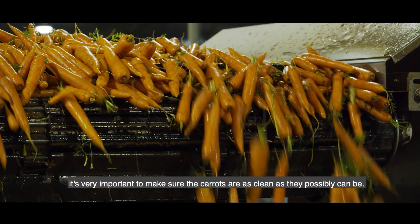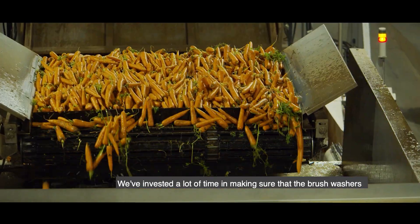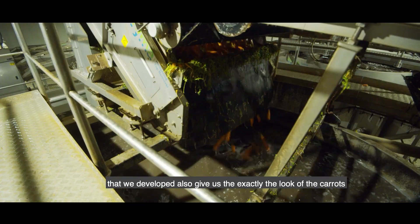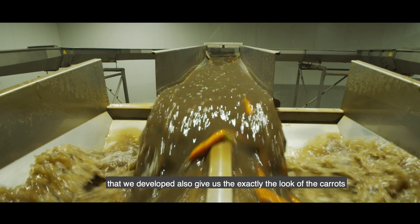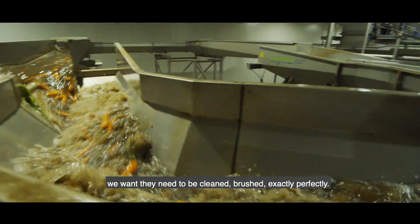The whole wash line is very important to make sure the carrots are as clean as they possibly can be. We've invested a lot of time in making sure that the brush washers we developed give us the exact look of the carrot that we want — they need to be clean and brushed exactly perfectly.